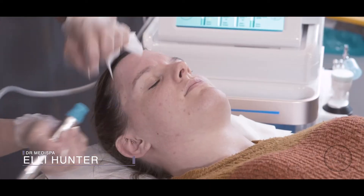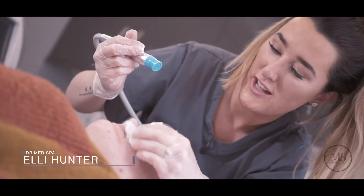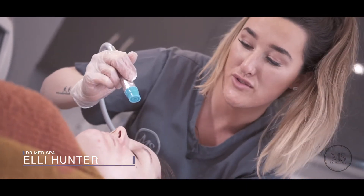You can actually see some of the little ones just popping out. It is great because you get to see people's skin conditions changing and just getting better over time.